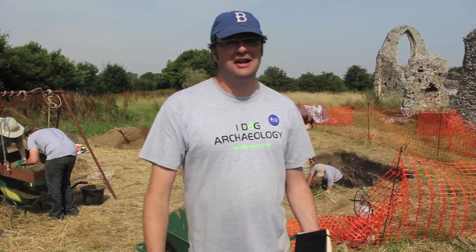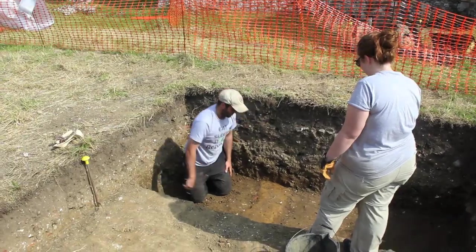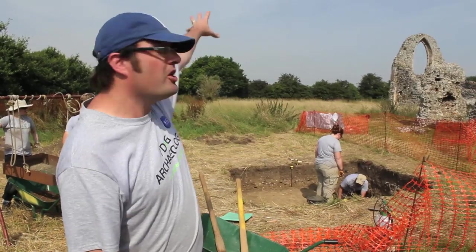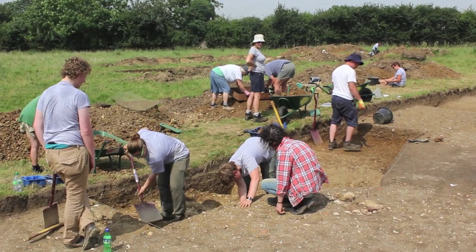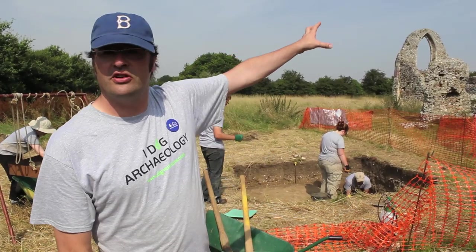We've been here for nearly two weeks and it's at this point in a project that I like to say we've got just three days to find out — and we really have. It's hotting up in this trench, we're getting features right at the bottom. It's hotting up in the earthworks field, we found a button coming out of an earthwork bank yesterday, and it's hotting up over in trench one as well, so it's all going off.